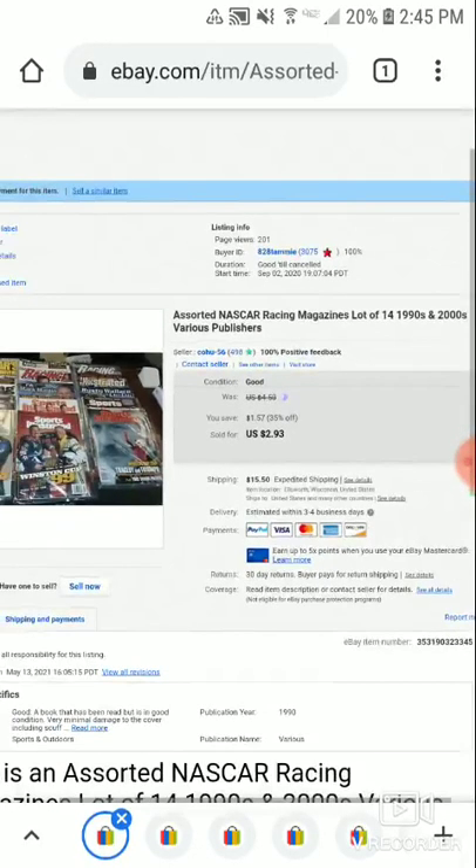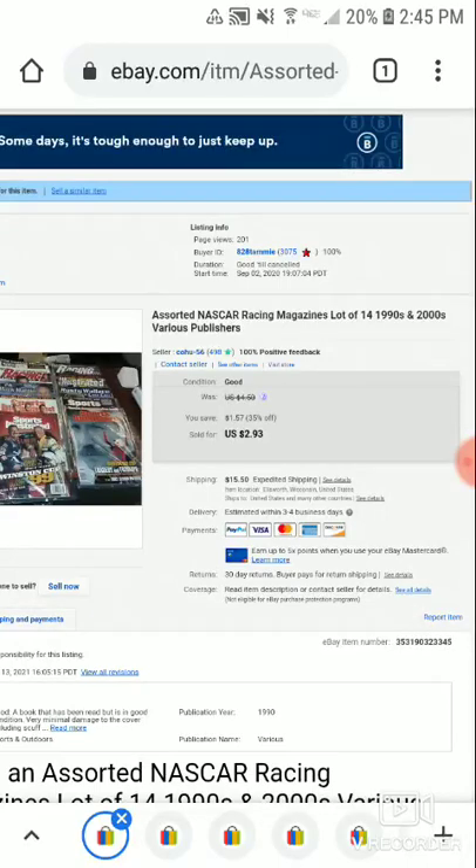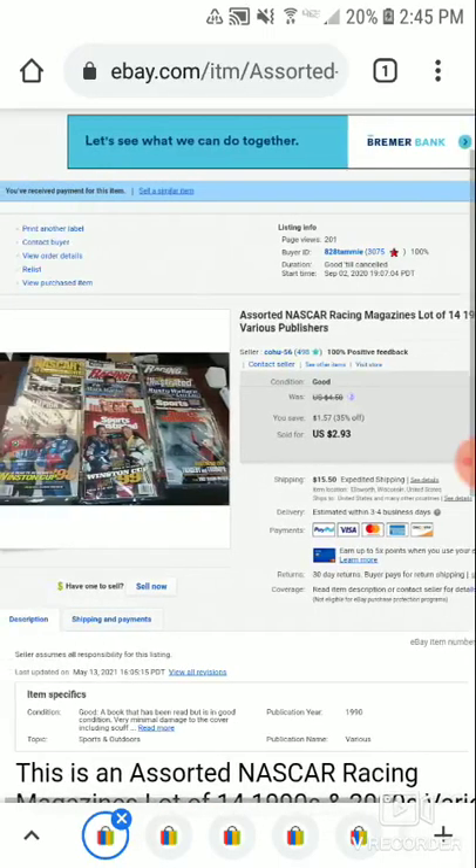This is an assorted NASCAR magazine lot — recent magazines from the late 1990s and 2000s, race publishers. This was a pretty stale listing — it only had 200 views and took about nine months to sell.